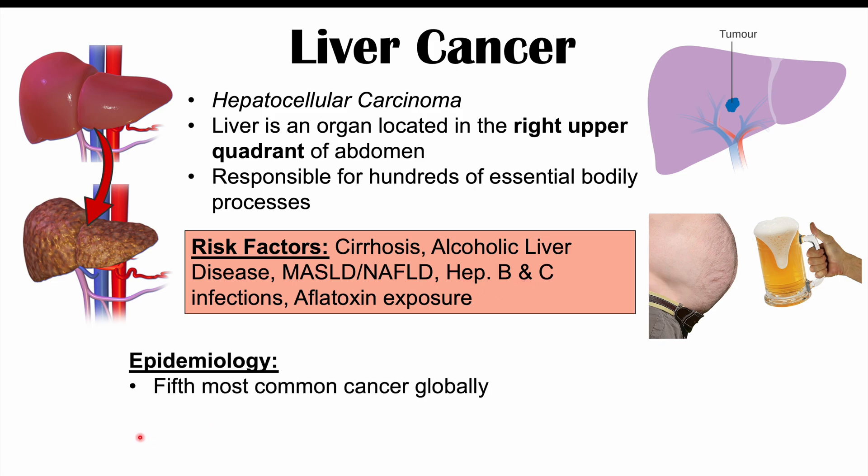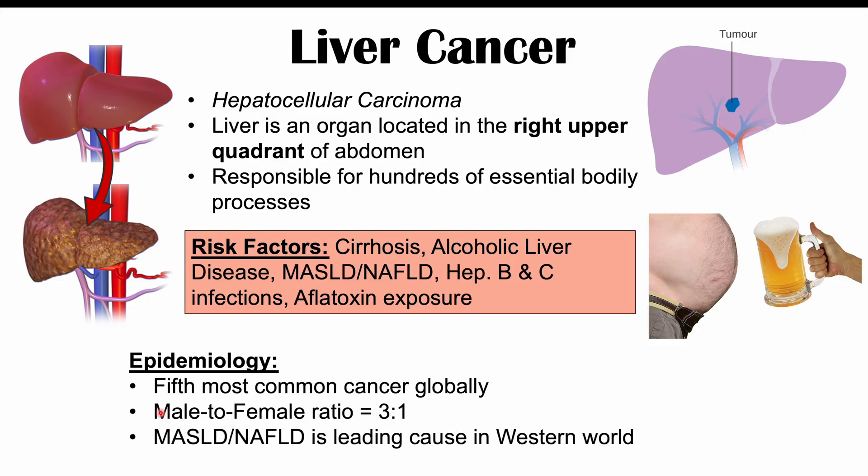Hepatocellular carcinoma is the fifth most common cancer globally, with a male to female ratio of three to one. In the western world, a large increase in individuals who are overweight or obese and have type 2 diabetes are more likely to develop metabolic dysfunction associated steatotic liver disease, and this is actually going to be the leading cause of hepatocellular carcinoma in the western world.